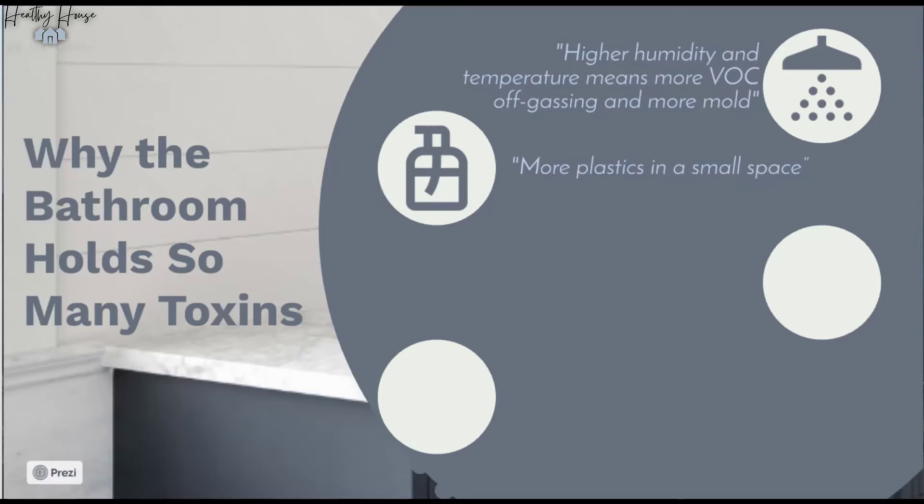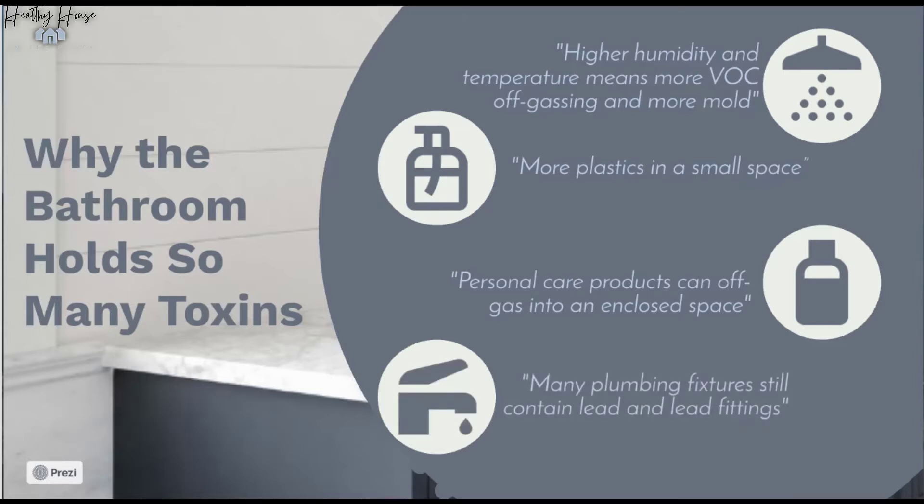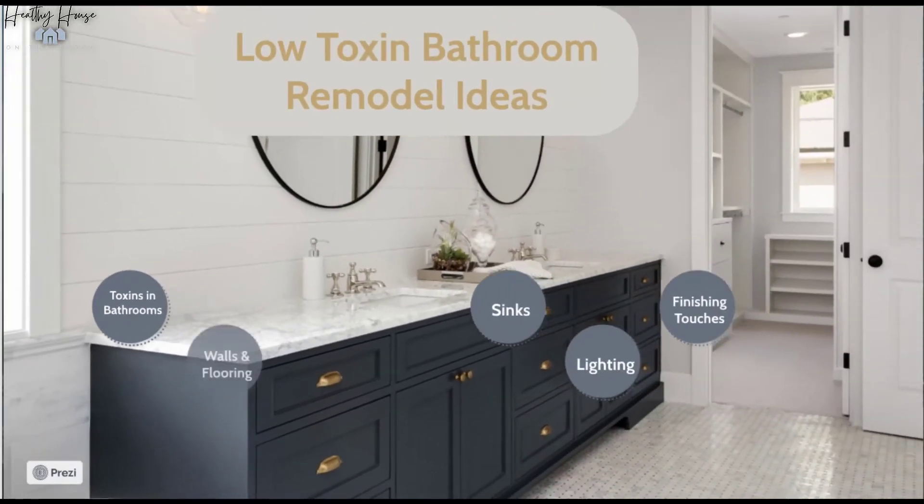Higher temperature in the bathroom means VOCs off-gas a lot more, and it also means there's more mold. More plastic in a small space means more toxins. Our personal care products off-gas themselves, and a lot of times they have VOCs that are preservatives inside them if you're not buying a really green product. Finally, a lot of plumbing fixtures still contain lead in the fittings, the joints, and within the faucets themselves.